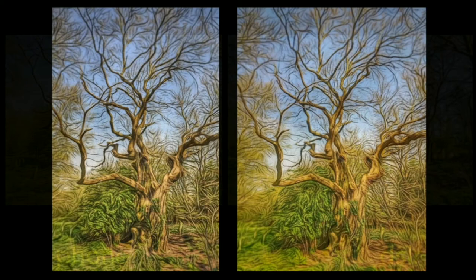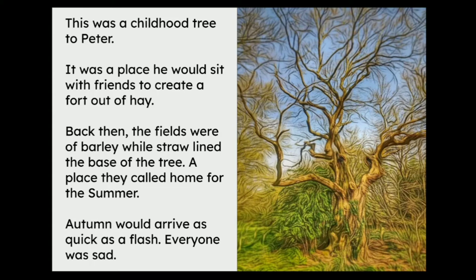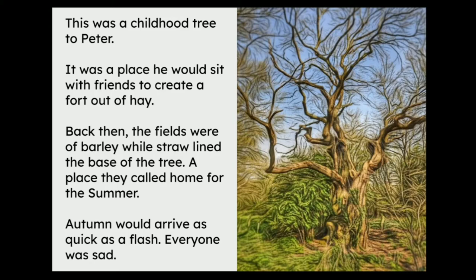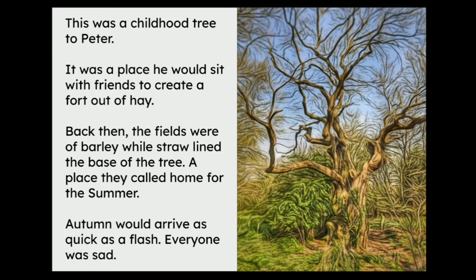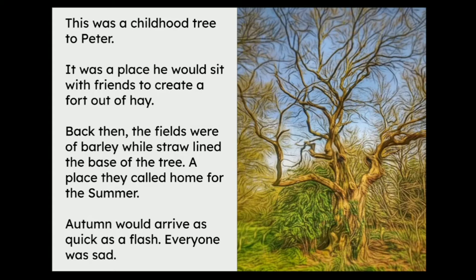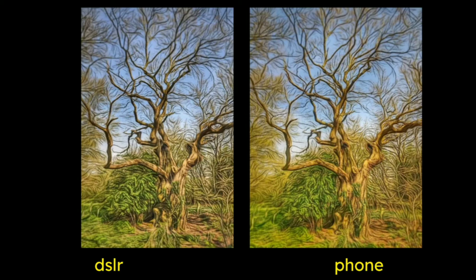Here's another one — one on the left, one on the right. If we look at the context in terms of a storybook, it might look like this, written by me just as an example. We can see that Peter's childhood tree may look like this or like that. If you were thumbing through an old school book on old school paper, would it look like this or would it look like that? There they are side by side — the DSLR is on the left and the phone is on the right.